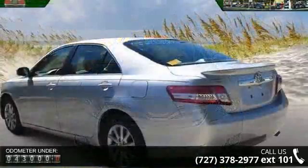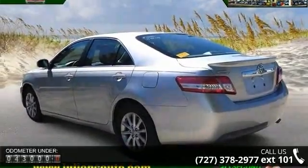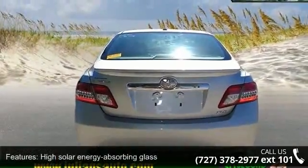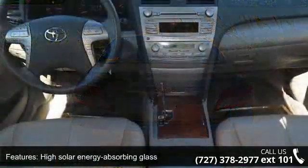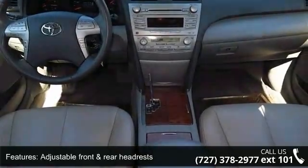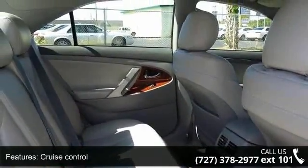This vehicle's top features include high solar energy absorbing glass, adjustable front and rear headrests, cruise control, front and rear map pockets, front bucket seats, driver height adjuster, illuminated entry, retained power, pinch protection, remote trunk and fuel door releases, and trunk luggage box.